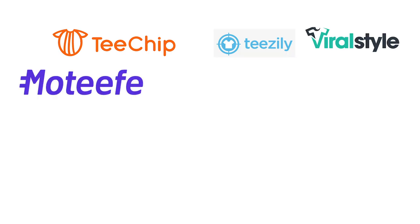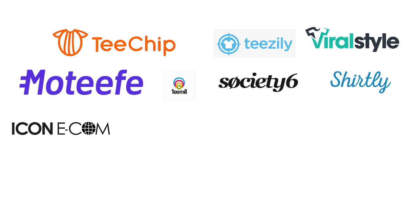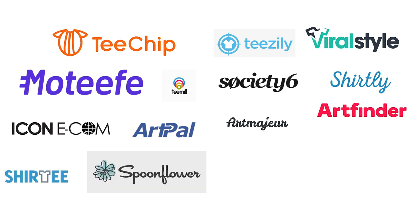Let me start by listing out all the companies. I've written them down here. We've got T-chip, Teasley, Viral Style, Motif, T-mill, Society6, Shirtly, Print Tech, Art Pal, Art Major, Art Finder, Shirty, Spoonflower, Bonfire Pod Company, and Custom Cat.